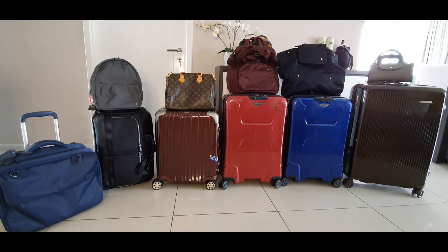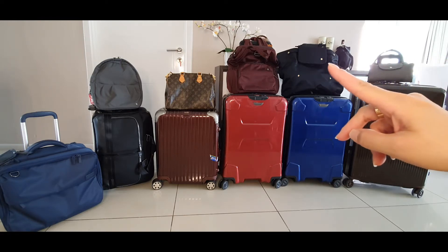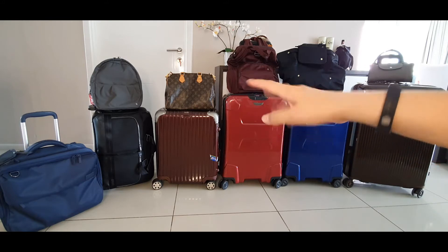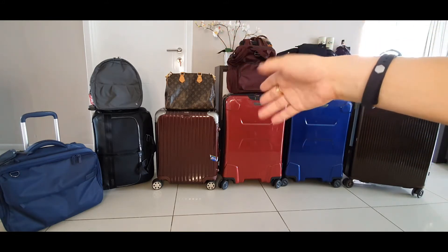The ones you see now are my Jakarta edition. The Rimovas are in Manila because I don't really use them. It depends on what handbag I will carry — that's how I will decide which luggage to take, because the trunk can have your bags nicely lined up there. Although I don't suggest you put expensive handbags in your check-in luggage, if you must, the Rimowa trunk is the best shape for those.